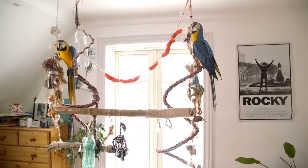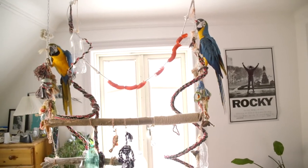Hey guys and welcome! Today the setting is looking a little bit different than what you're used to, and that's because today I'm not in my reptile room. Today I'm actually downstairs in my living room, and there's a very specific reason for that. So today we're going to have a look at my two blue and gold macaws, Sammy and Maggie.